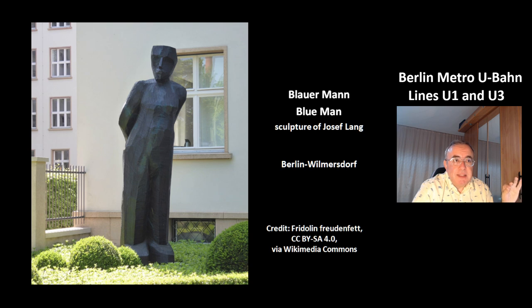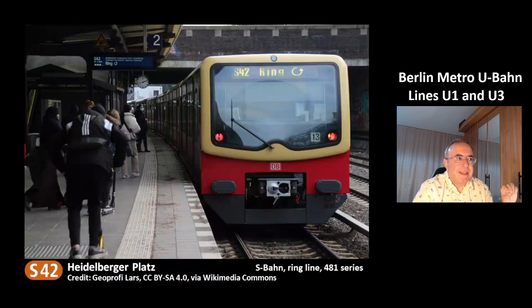This is a nice sculpture by Josef Lang called Blauermann, which means blue man. It is located in the district Berlin-Wilmersdorf. This is the S-Bahn station Heidelberger Platz of the line S42. The display indicates this is a counter-clockwise ring line, S42, and there is a clockwise ring line, that's the S41. The S-Bahn is the commuter train, and this series is the S481 series.